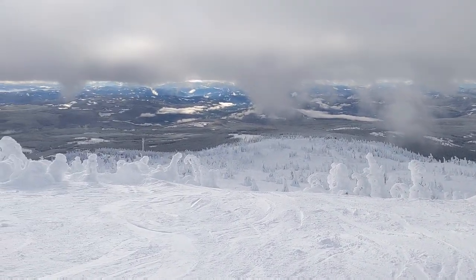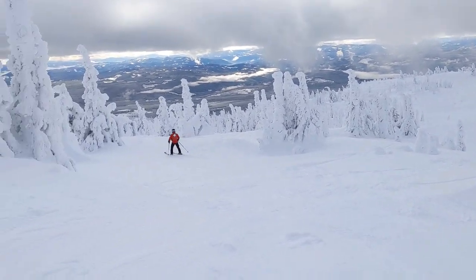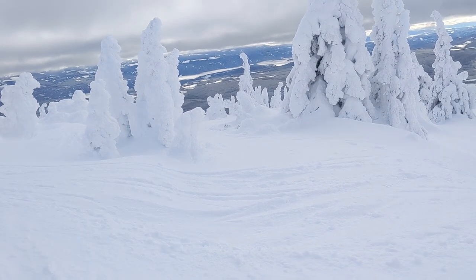Let me take you on a tour. So this is right in the heart of the Enchanted Forest area. You can see it's sort of nothing groomed — you just sort of ski through the trees.